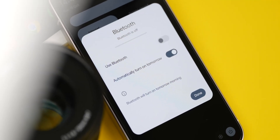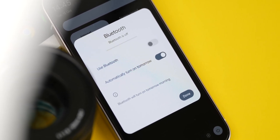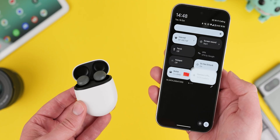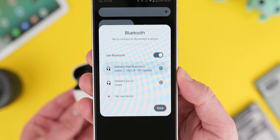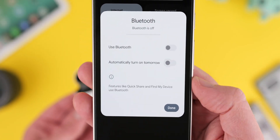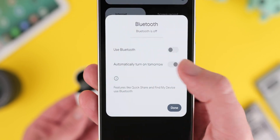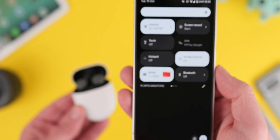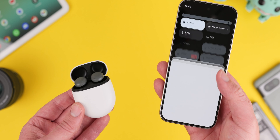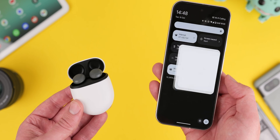One frustrating change in Android 15 is that when you turn off Bluetooth, it won't stay deactivated indefinitely — it will reactivate itself after 24 hours unless you change the setting. Tap the 'automatically turn on tomorrow' toggle if you want Bluetooth to stay off, or leave it enabled if you don't mind it reconnecting to previously paired devices. Note that disabling this can affect systems like Find My Device.